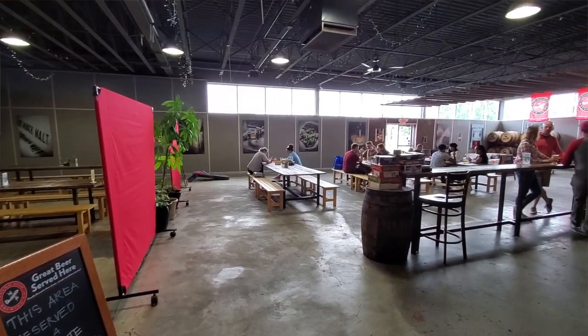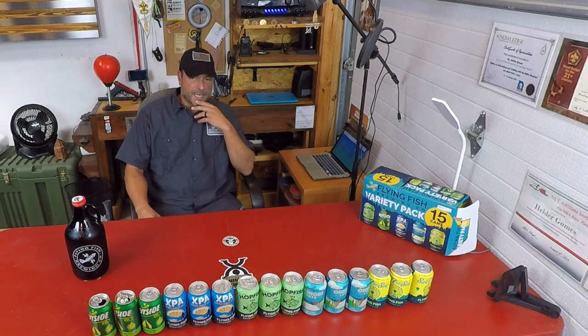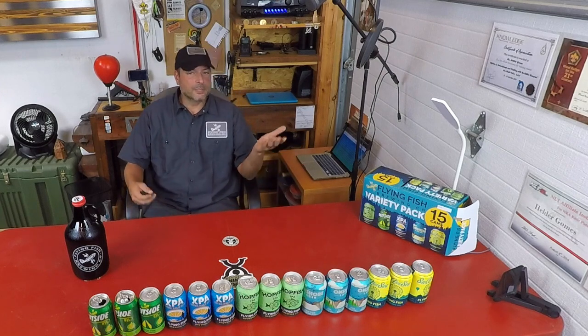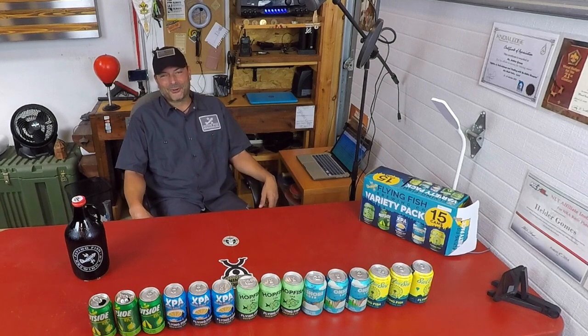Getting it literally right from the horse's mouth, so to speak, rather than having it go through shipping and packaging and all that — it's certainly a completely different experience. And the fact that you get to taste beers that might not be available anywhere else is also a good enough reason to go ahead and visit Flying Fish Brewery.